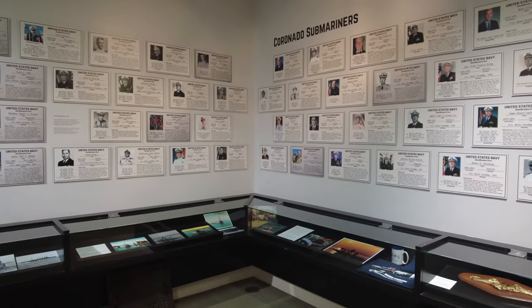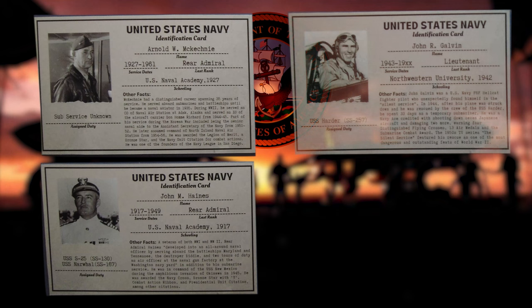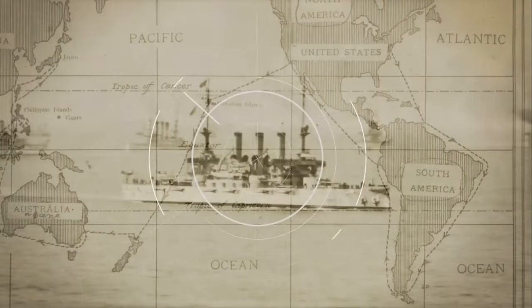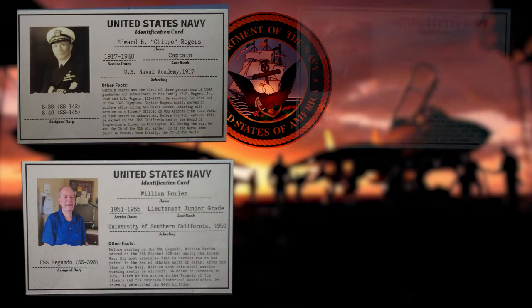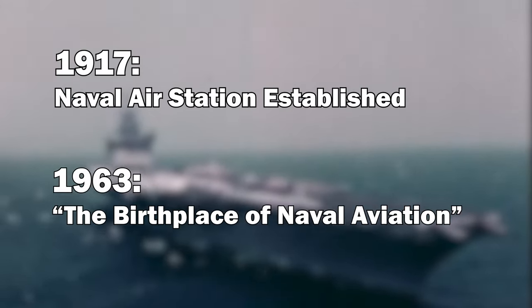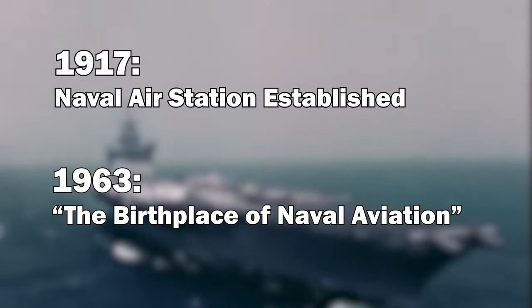Coronado is home to a naval air station base and a naval amphibious base. The naval area is known as North Island. In 1908, Teddy Roosevelt sent a fleet to visit Coronado. In 1911, the Navy set up its first camp on the island. The air station was established in 1917, and in 1963 it was granted the name, the birthplace of naval aviation.